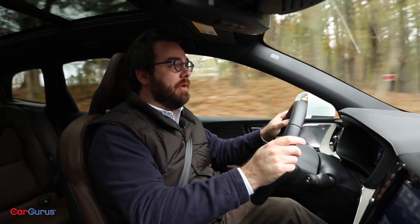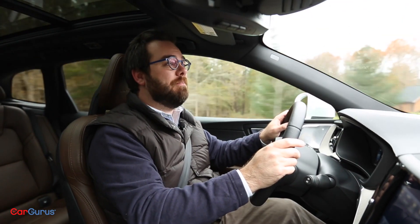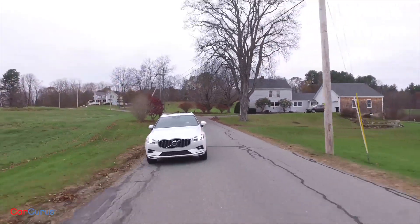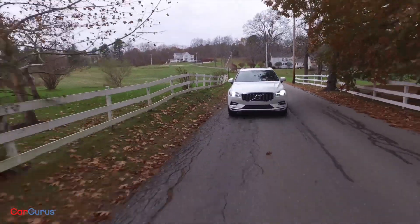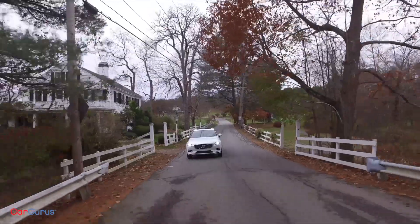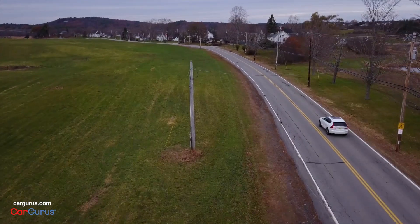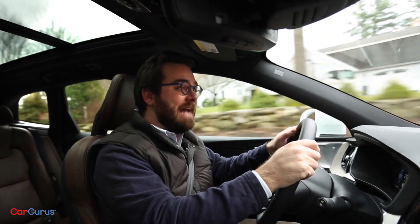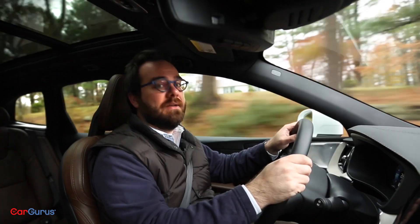How well the XC60 performs depends on which trim you choose and where you're driving. On highways and empty back roads, it's settled and calm. If you want to pass or add some oomph into a curve, the turbo works effortlessly and the car's heft feels evenly distributed and firmly planted. I also took it on gravel roads with patches of ice and snow — it lost grip sometimes, but the all-wheel drive system always put me back in control.